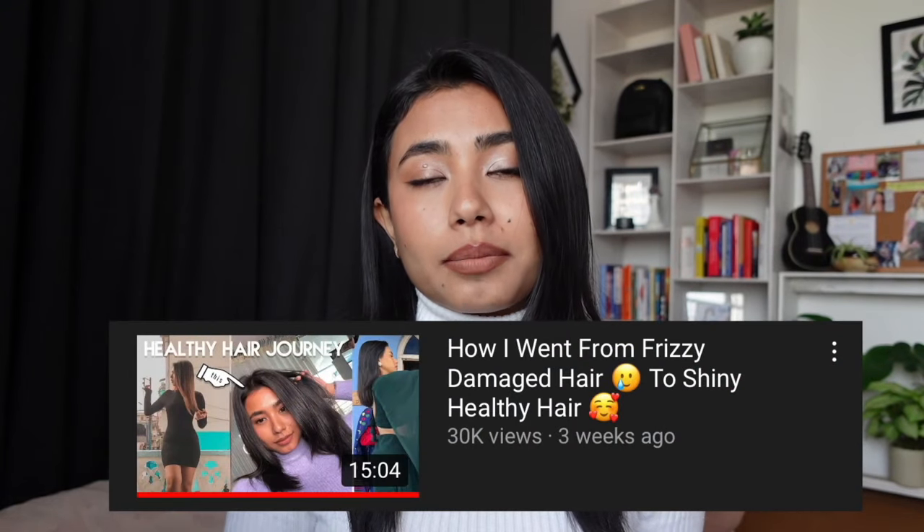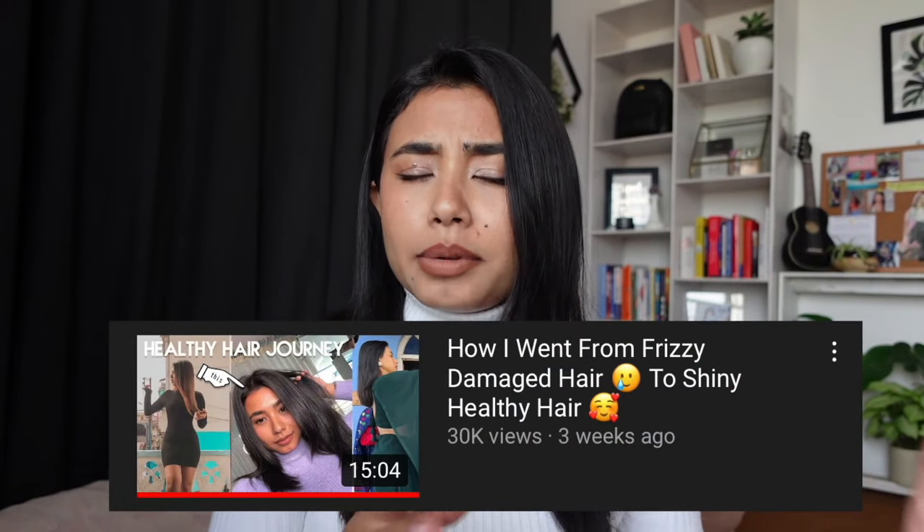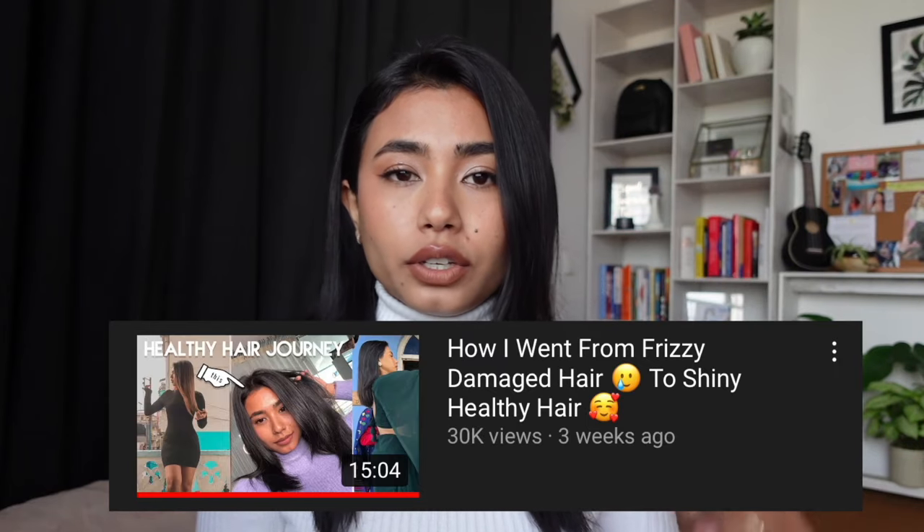Hi guys, welcome back to my channel! Thank you so much for watching. In today's video I'm going to talk about the new products that I'm using for my hair. Last time I did a video talking about my hair transformation journey and all the mistakes that I made — I made a whole video and you guys loved it.